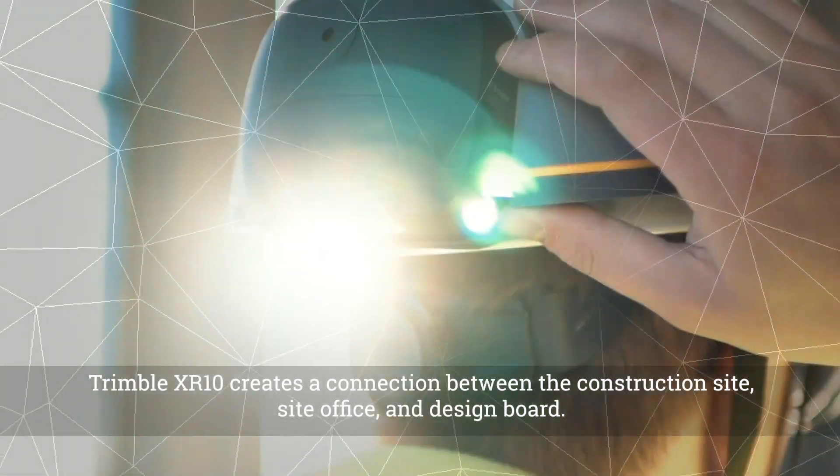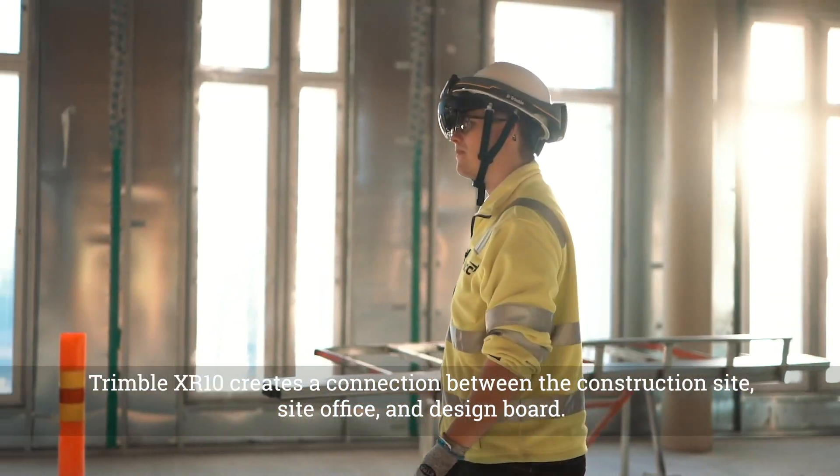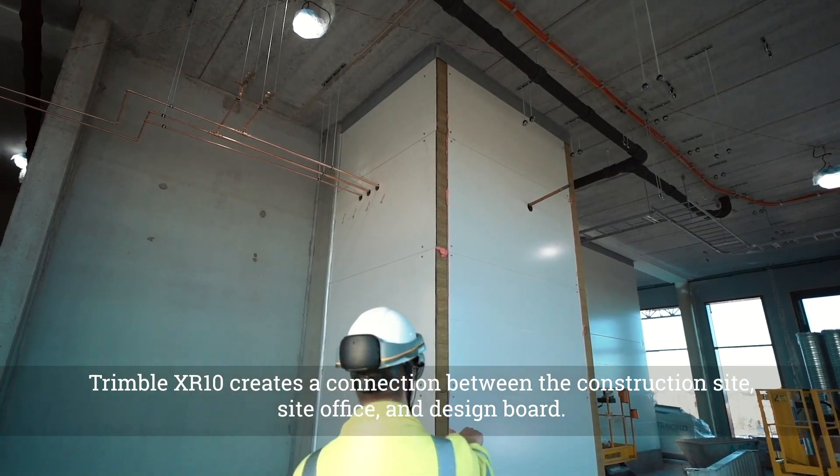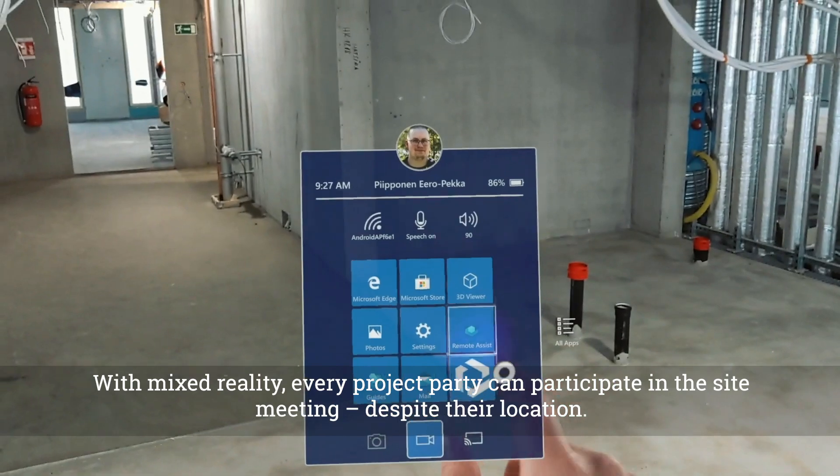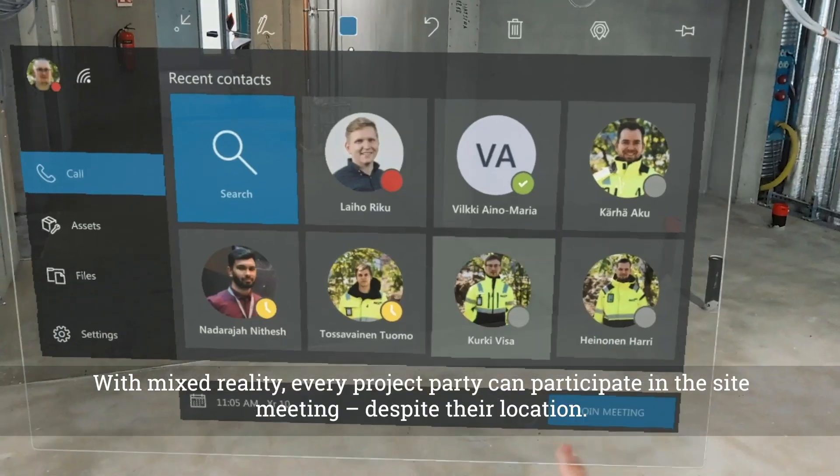Trimble XR10 creates a connection between construction site, site office and design board. With mixed reality, every project party can participate in the site meeting, despite their location.